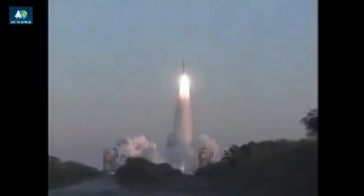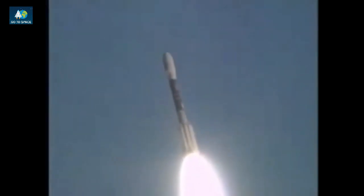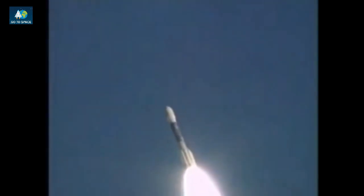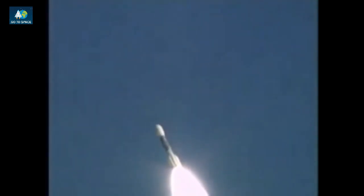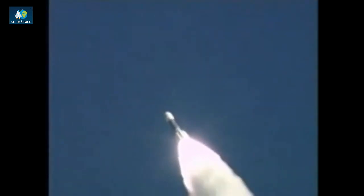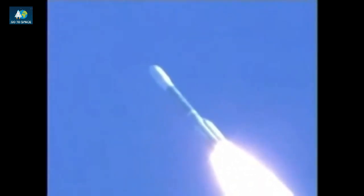We have ignition and liftoff of a Delta II rocket carrying THEMIS, NASA's revolutionary journey to study the Northern Lights. Everything continues to look good. Delta II rocket with THEMIS payload on board. Nine solid rocket strap-on boosters are burning fine. THEMIS spacecraft is on its way to its intended target. All solid motors have reached their peak chamber pressure and are now beginning to taper off as expected. T plus 48 seconds — we've passed Max Q.